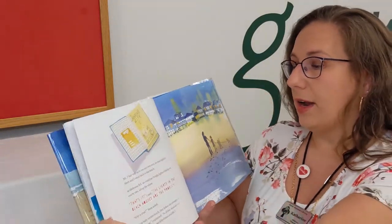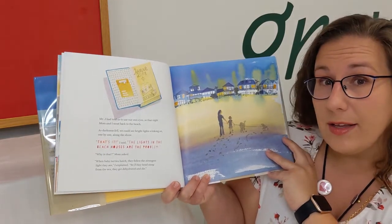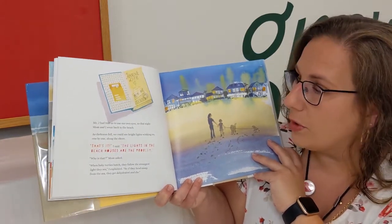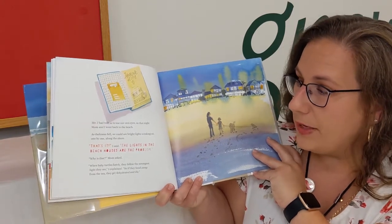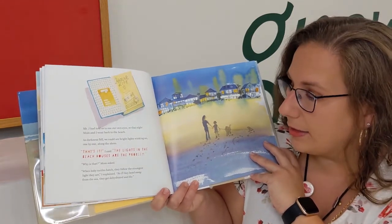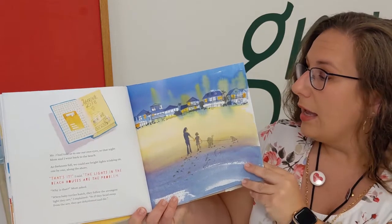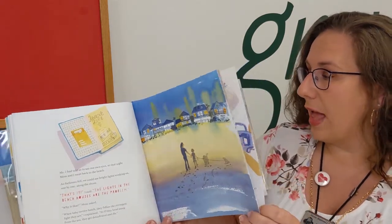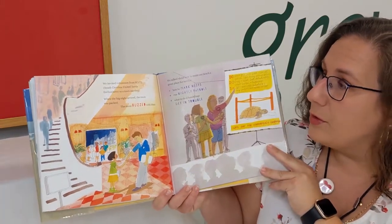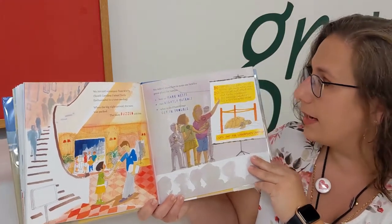Let's jump to where Vivian figures out that there is something wrong. She says: as darkness fell, we could see bright lights winking on one by one along the shore. That's it, I said. The lights in the beach houses are the problem. Why is that? Mom asked. When baby turtles hatch, they follow the strongest light they see, I explained. So if they head away from the sea, they get dehydrated and die. Then they invited volunteers from SCOOT — South Carolina United Turtle Enthusiasts — to a town meeting, and everyone had a whole bunch of ideas on how to solve the problem.